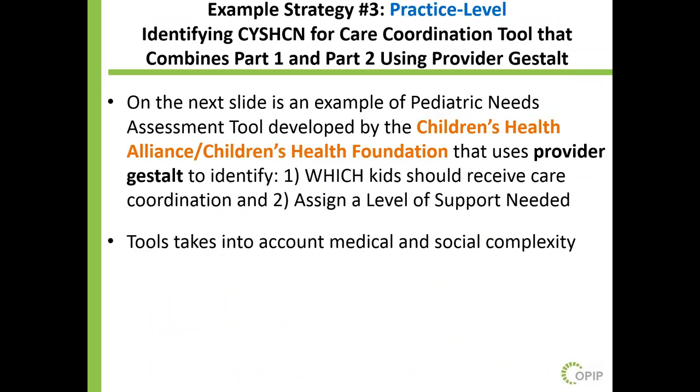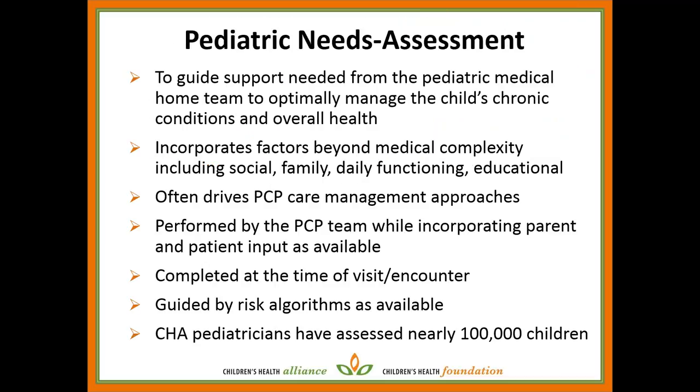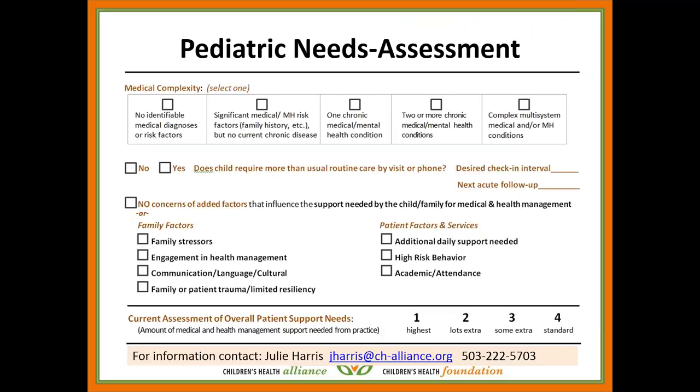Here's an example of the Pediatric Needs Assessment. It's a great tool doing a lot of great work around helping identify how much support to give that family. If you have questions about it, Julie Harris' email and phone number are listed below — they'd be able to send you more information. It's a great one in terms of having an actionable way for providers to report on medical and social complexity, knowing we're limited to what providers would know.